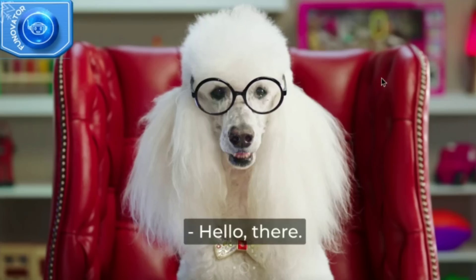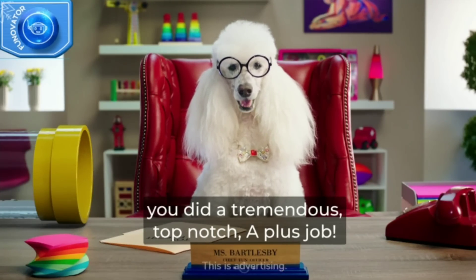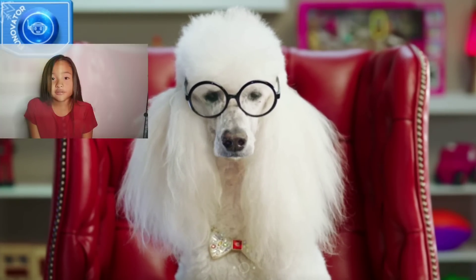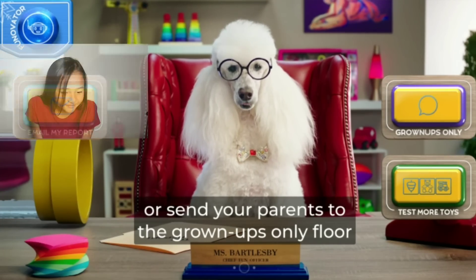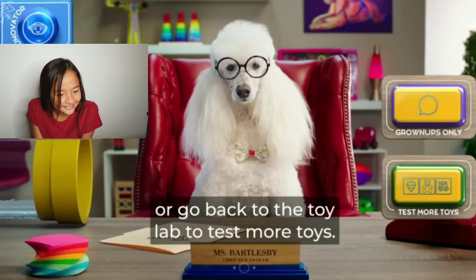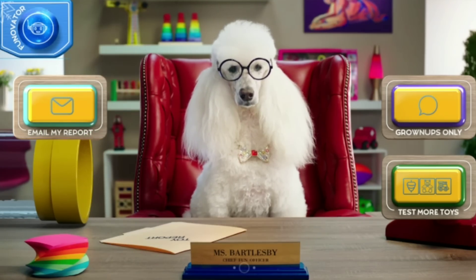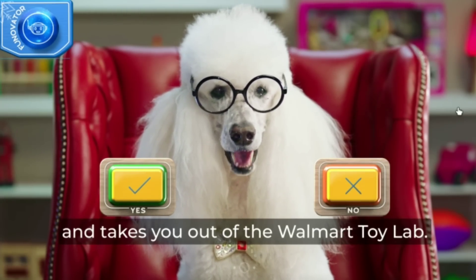Hello there. I perused your toy report, and it looks like you did a tremendous, top-notch, A-plus job. Congrats on being promoted to epicness expert. Now you can email your toy report to your parents, or send your parents to talk about your favorite toys, or go back to the toy lab to test more toys. Tap a button. This part is for grown-ups only and takes you out of the Walmart toy lab.